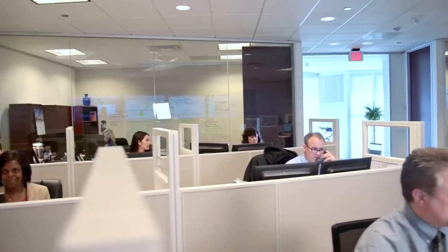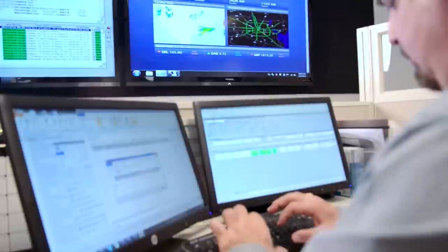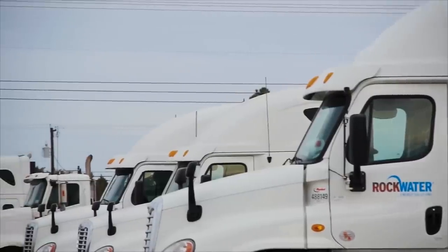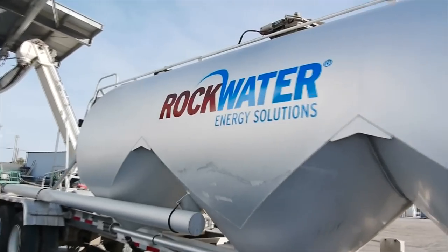Rockwater's 24/7 dispatch center is staffed by professionals with extensive oil and gas logistics experience, who direct our fleet of over 200 trucks, tractors and trailers with incredible efficiency.